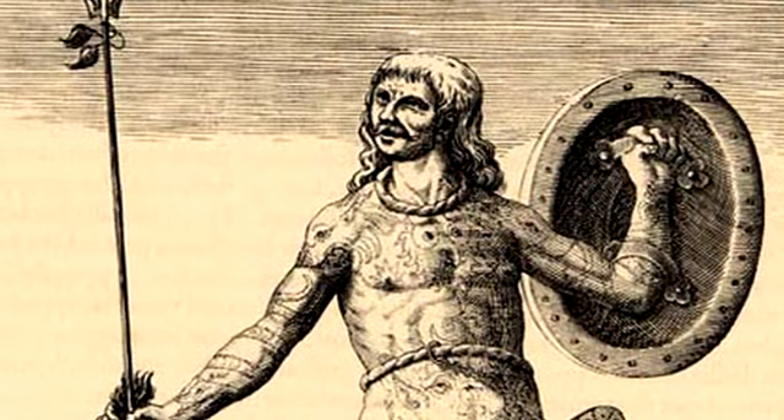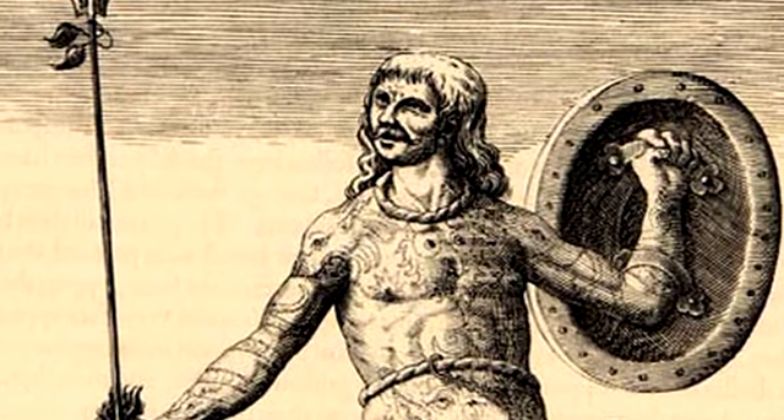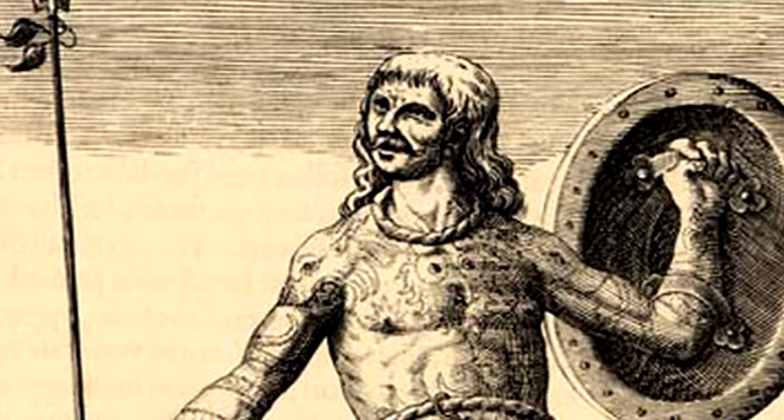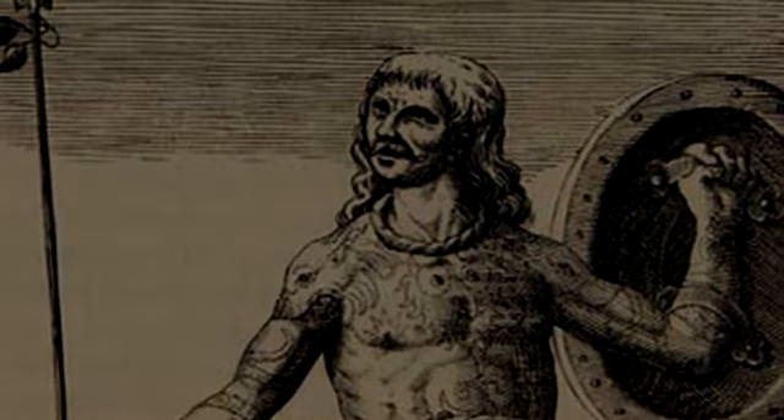What was the world like for our forebearers? What did they hold true? What did they believe in, fear, or revere? A concept that was pervasive in antiquity that easily explains why Göbekli Tepe was covered up is that the entire complex may have been considered taboo.